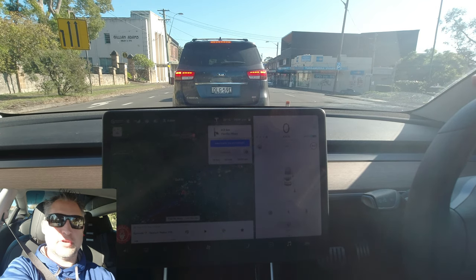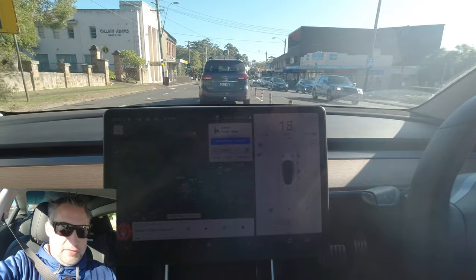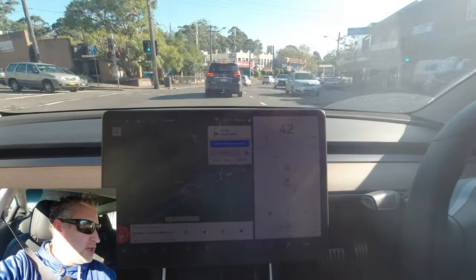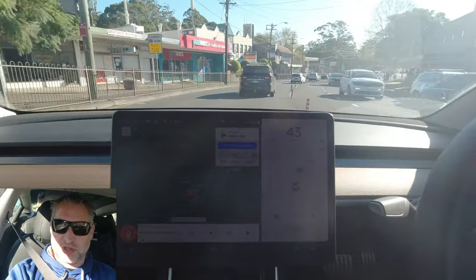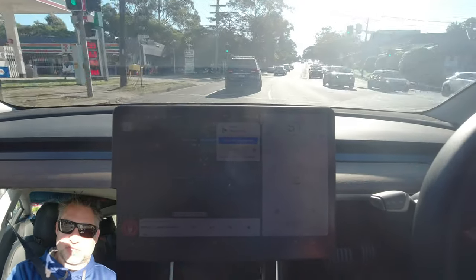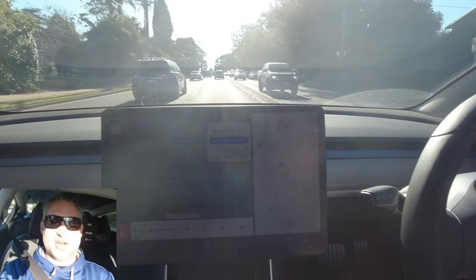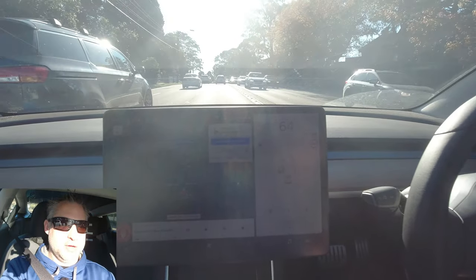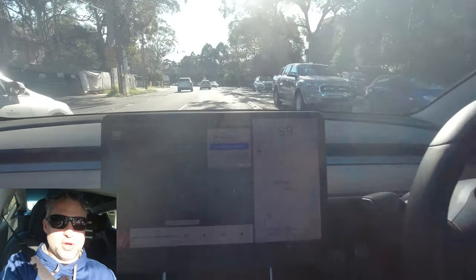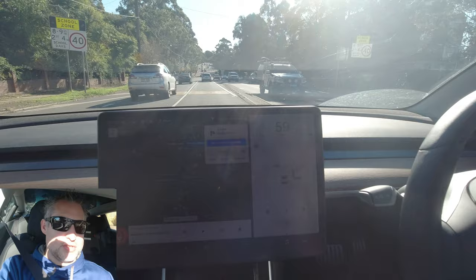Hey there, it's Adam here from Tesla Australia. Welcome back to another video. I've just gotten back — actually I'm on my way back from the Tesla Owners Club meet, and I had an idea for another video to shoot on the way back. I've actually been meaning to do it for a long time, but because I've had such big issues with autopilot, I've never been able to get it shot, which has really been frustrating me.